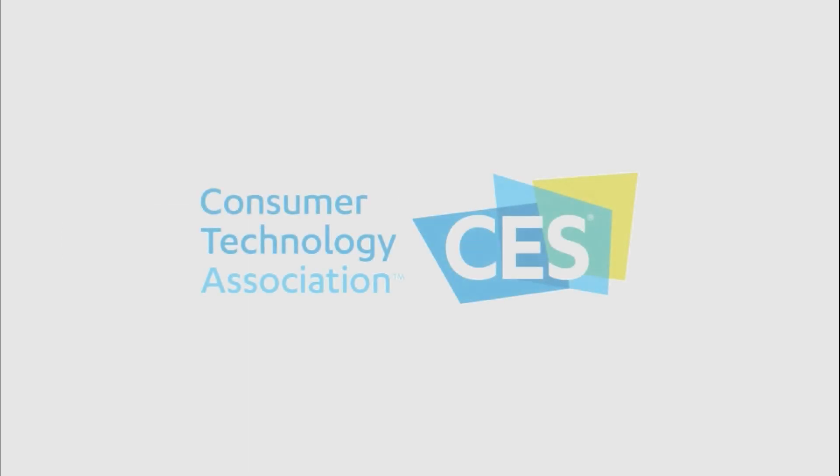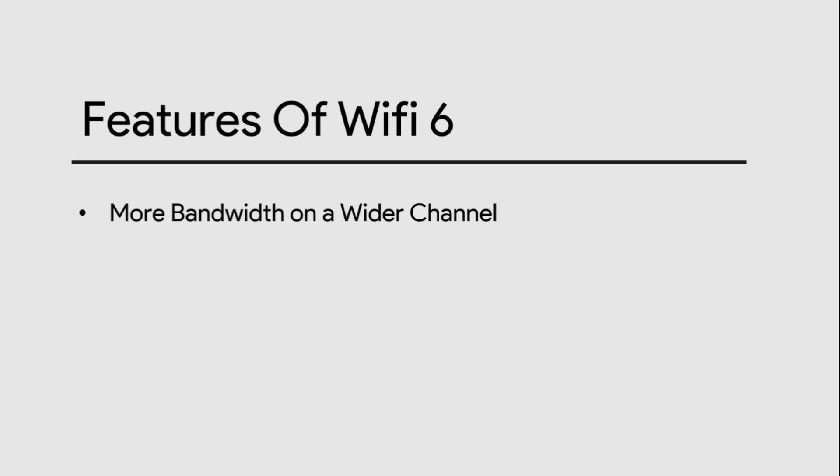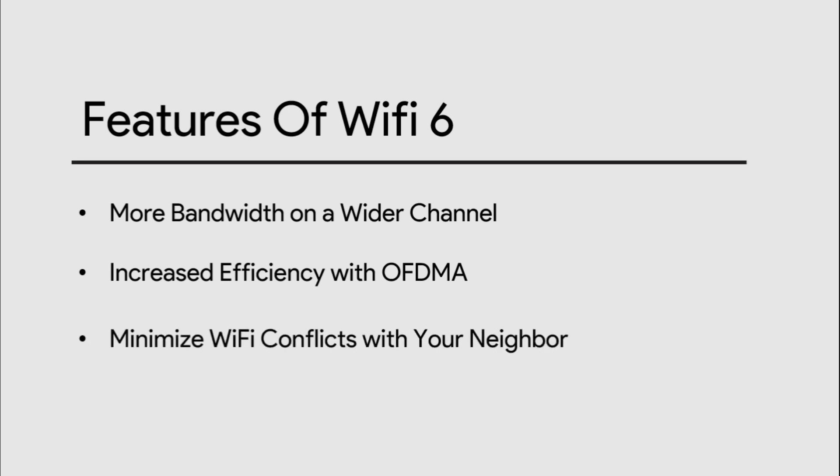That's the problem Wi-Fi 6 is meant to solve by making data delivery more efficient with faster speeds. And at CES this year, the new Wi-Fi standard finally felt like a reality. The features of Wi-Fi 6 are: more bandwidth on a wider channel, increased efficiency with OFDMA, minimize Wi-Fi conflicts with your neighbor, and reduce power consumption.